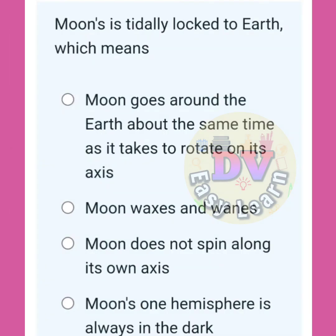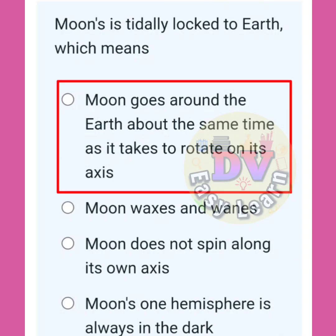The moon is tidally locked to the Earth. Which means? The moon goes around the Earth in about the same time as it takes to rotate on its axis.